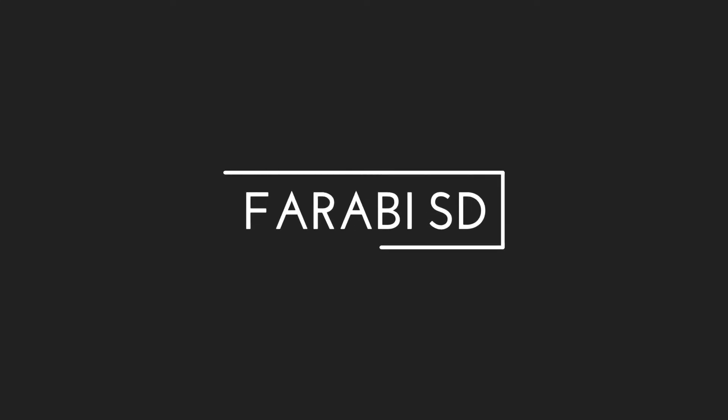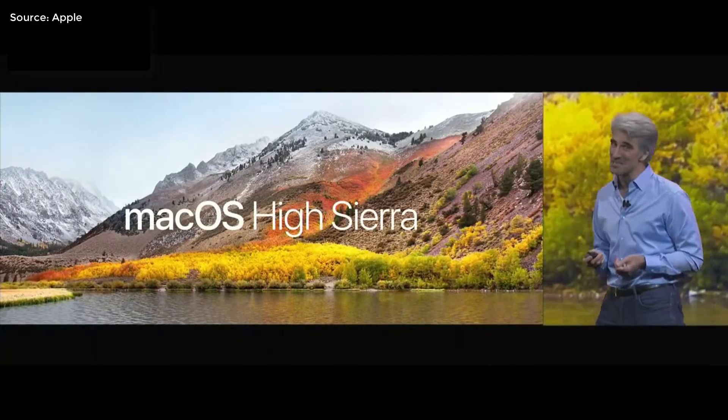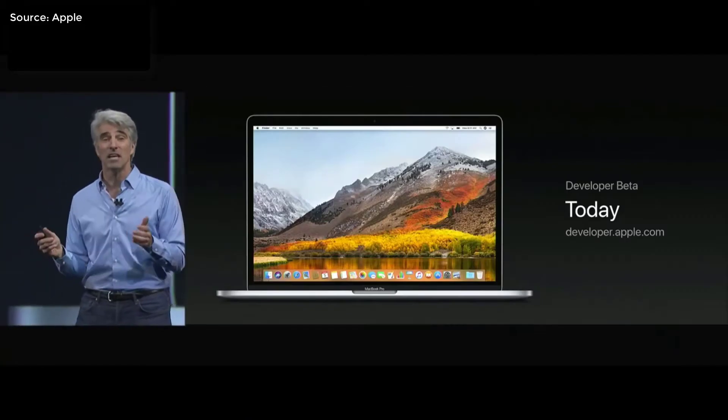Here are some of the most important announcements from WWDC 2017. A new Mac OS has been introduced called High Sierra. It is currently in developer beta for those who really want to get it.